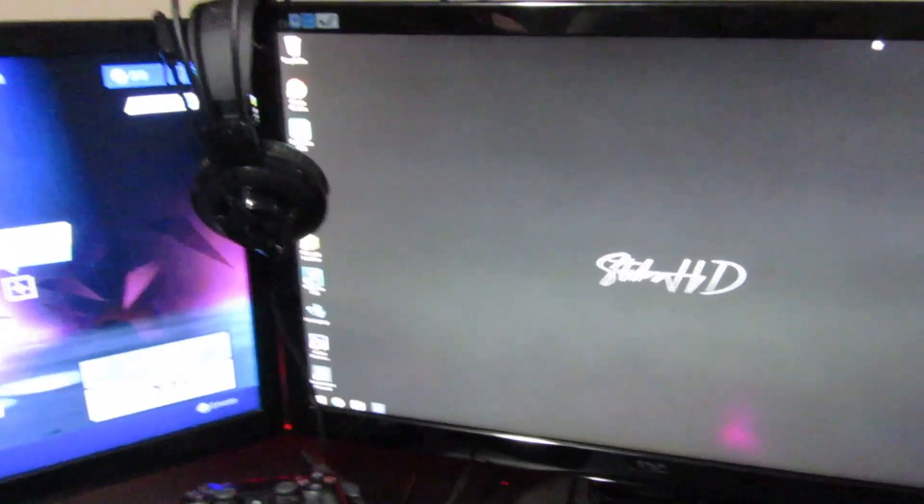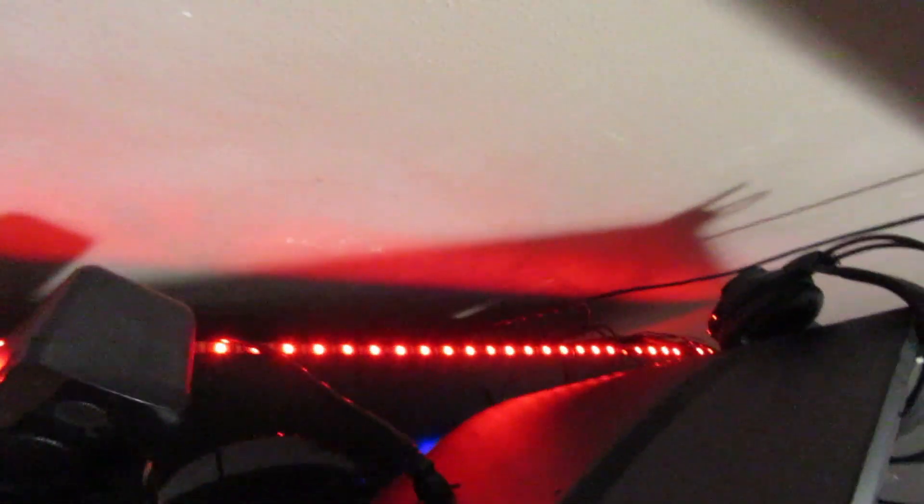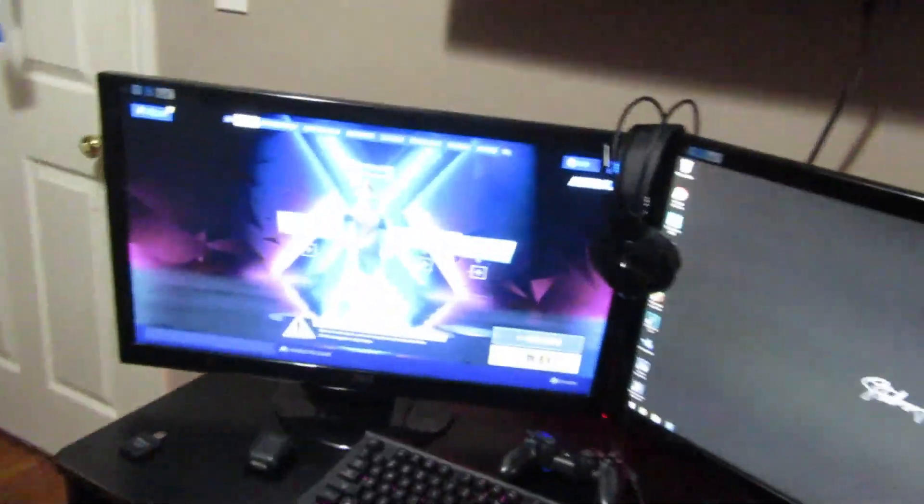This monitor running to my PC is actually a really good monitor. I'll be putting the links to the monitors in the description if you'd like to check anything out — these are two really good monitors. We also have LED lights running from the back right here, and we have the two speakers right there as well.